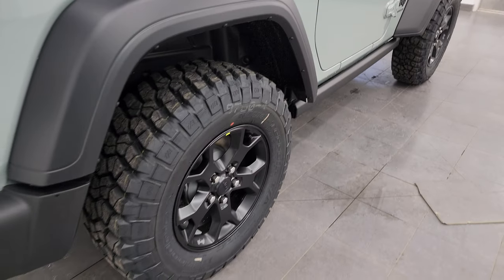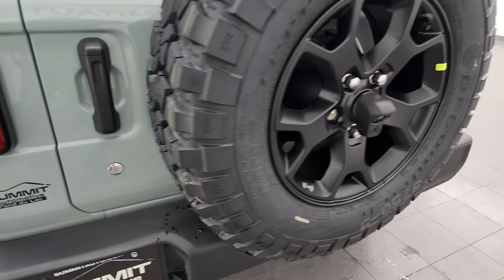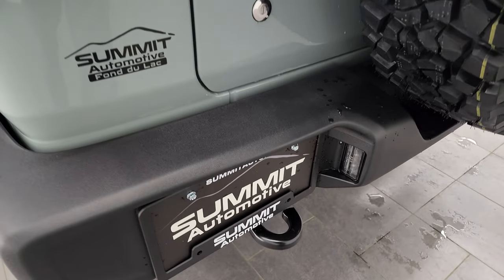Four-wheel disc brakes on the Wrangler. You get the matching spare tire and wheel on the back, plus LED license plate lights.